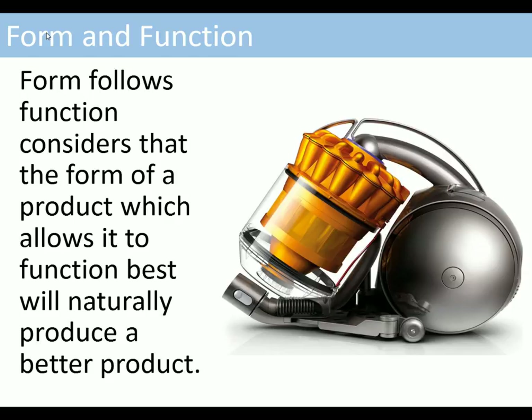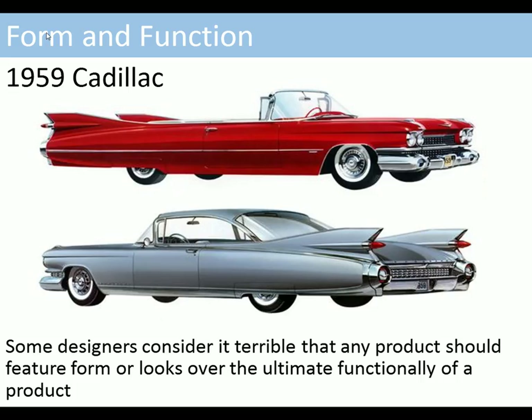Here we look at a Dyson, which we'll look at later on. Some designers considered it terrible that any product should feature form or looks over the ultimate functionality of a product. We've got an example of the 1959 Cadillac, which has a lot of features such as these fins — features which are just not functional at all. They're just for looks.